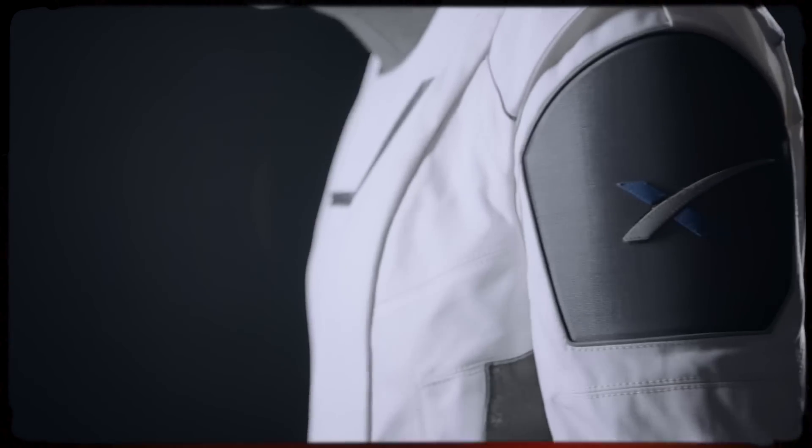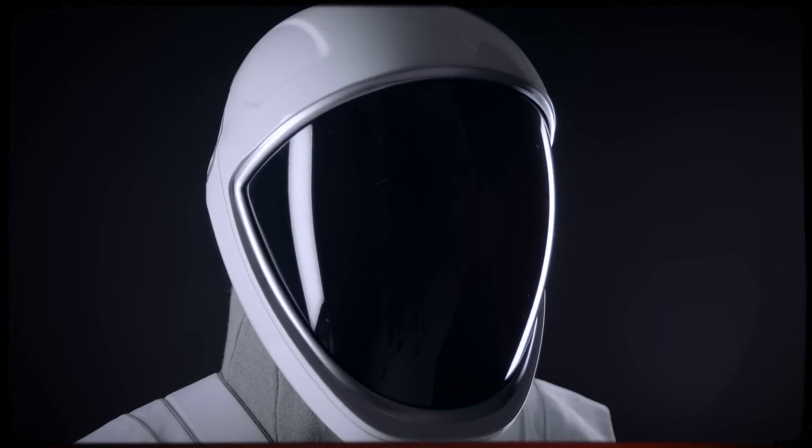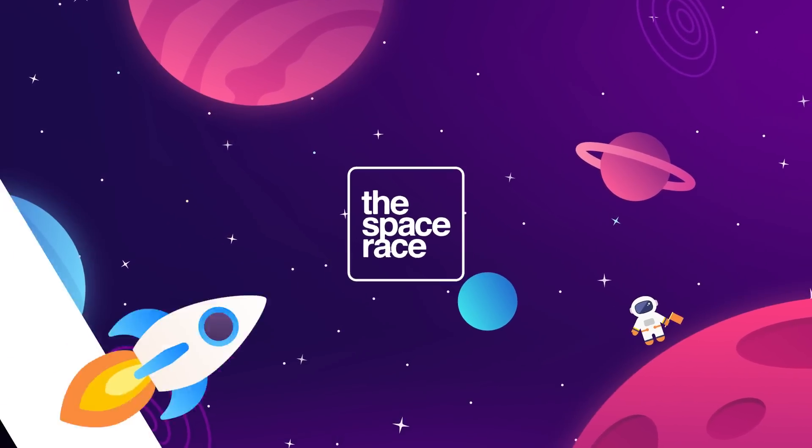What we are looking at isn't even really a spacesuit — not yet, at least. This is the Space Race.